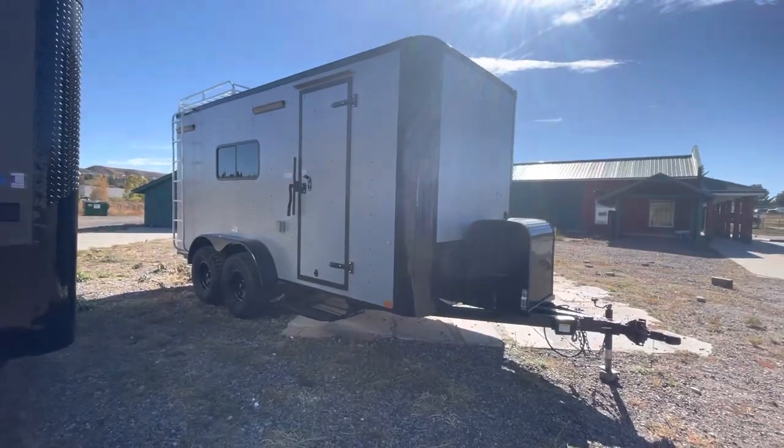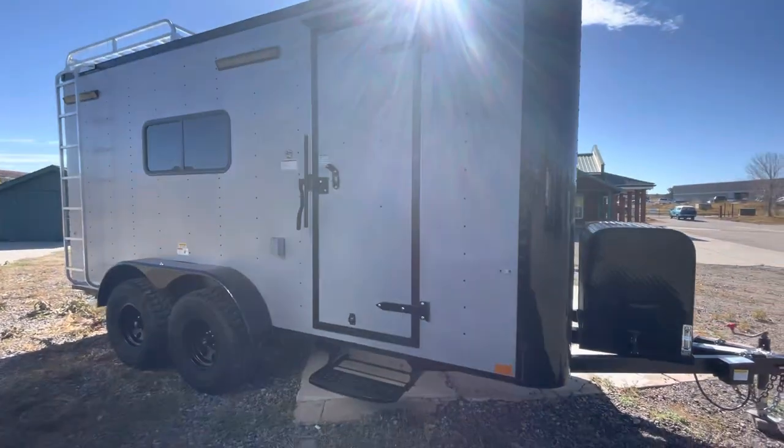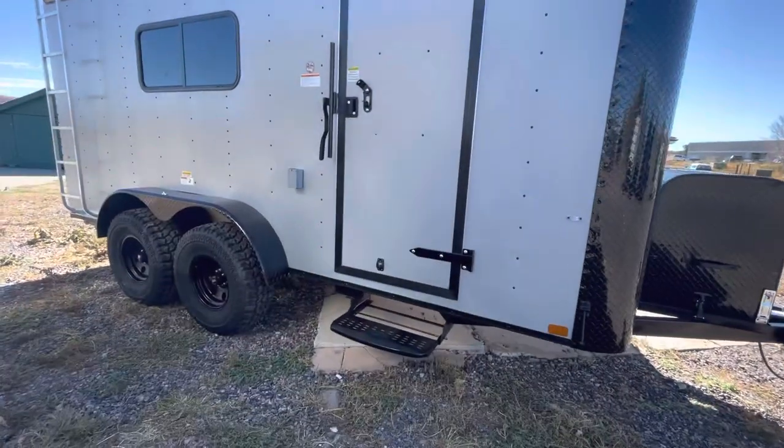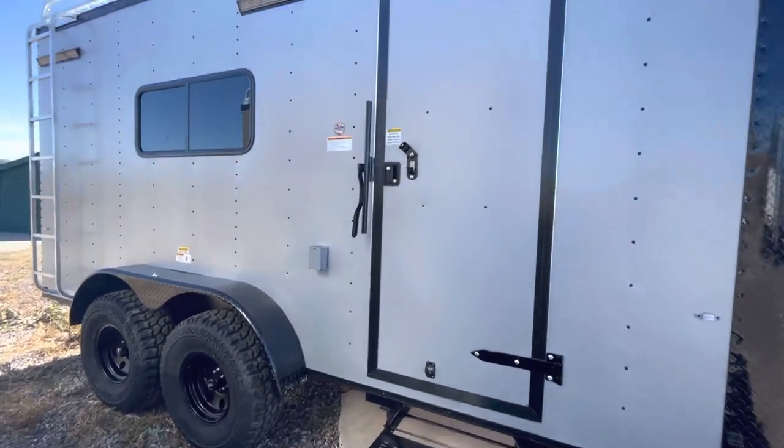You do have some great exterior features with these units, including exterior lighting — so you've got party lights off the side, load lights off the back so you can see what you're doing at night, and a step off your side door. Again, because they sit up nice and tall, these trailers are over 10 feet in overall height.